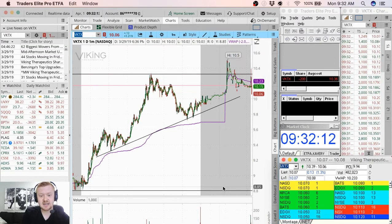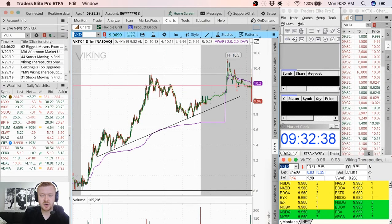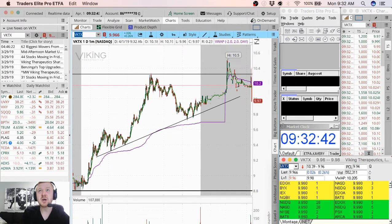VKTX — that was quick. I'm not going to lie, that was very quick. Let's see how this is going to react around the $10 area. I'm going to go ahead and cover there at $9.98. So that was very quick — I wanted to go over it with you guys before that happened, but let's go over it right now.